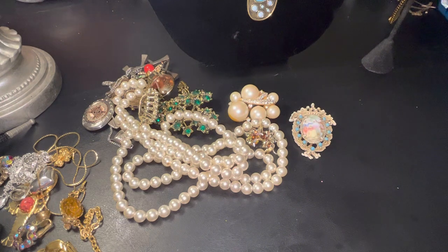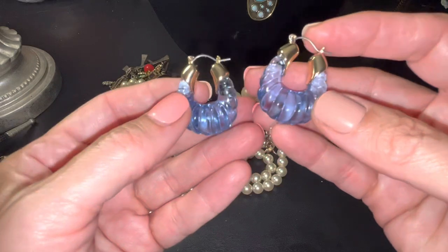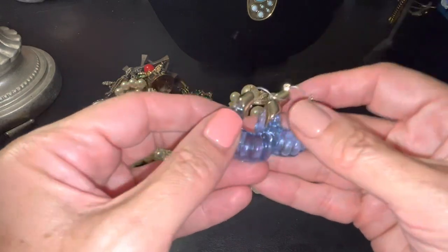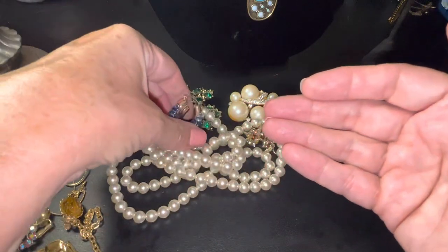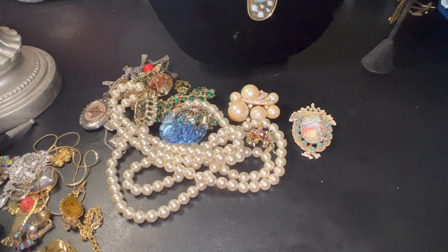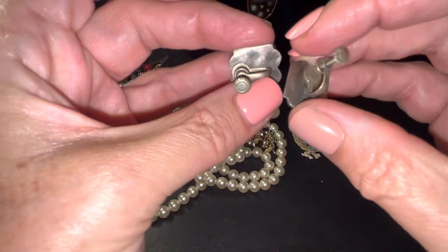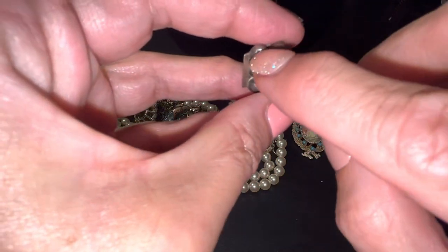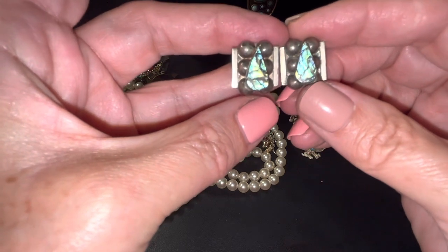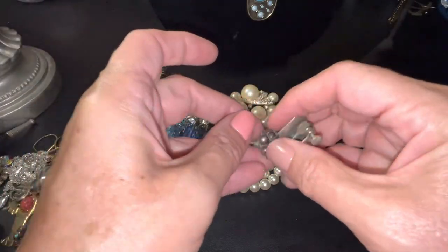These are the blue glass ones — if anybody wants these, they're gold tone, glass blue, beautiful, and that would be just sixteen bucks. Then we also have these — they're Mexico screwback with abalone, they're marked Mexico sterling. This one has a little dent in there, but it's super cool anyway. These would be eighteen dollars. Anybody want that abalone Mexico piece?